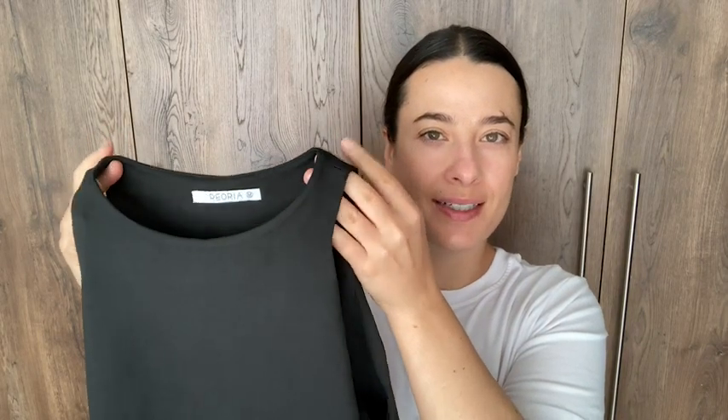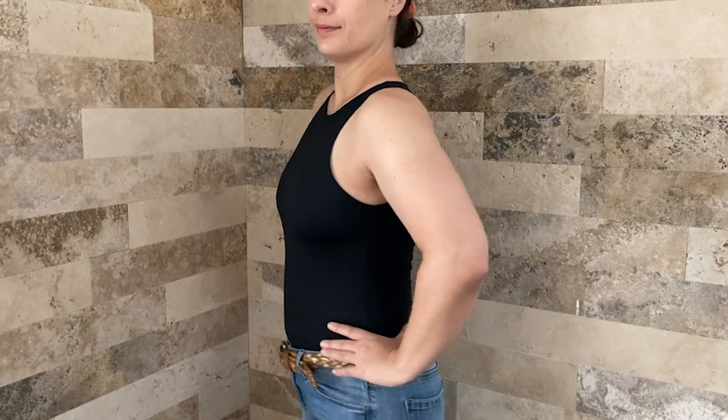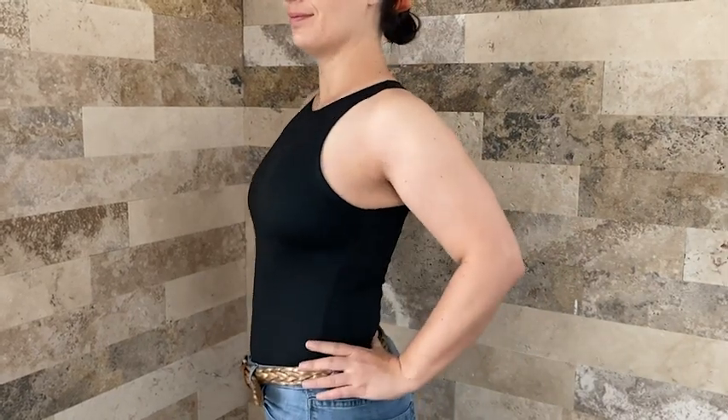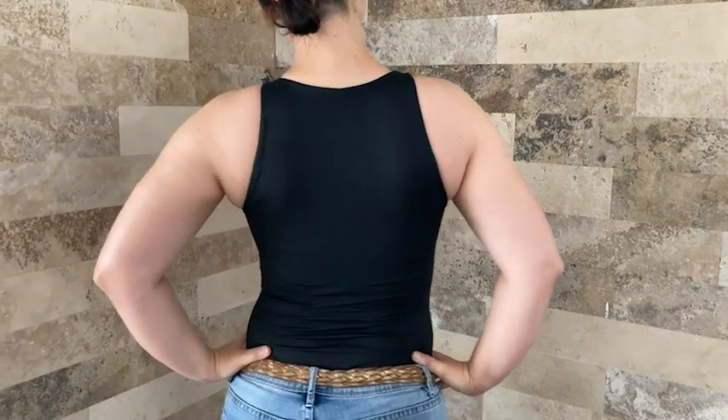Hi, it's Juliette from WTI. I've been looking to add a few neutrals to my wardrobe and this black bodysuit is amazing. Not only is it supremely comfortable, the material is super soft and stretchy.